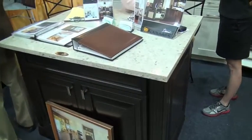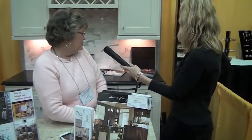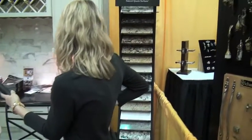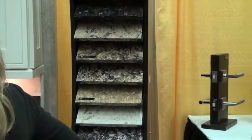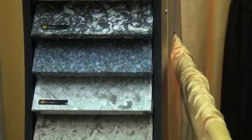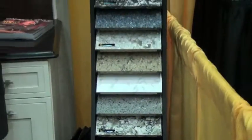We also have the countertop that's most used — probably 90% of our kitchens use quartz countertops. Granite used to be the number one seller, but it's really not anymore. These are all quartz, and that's just probably a few of the 50 or so quartz samples that are out there. They're all the same price, no matter which color you pick.